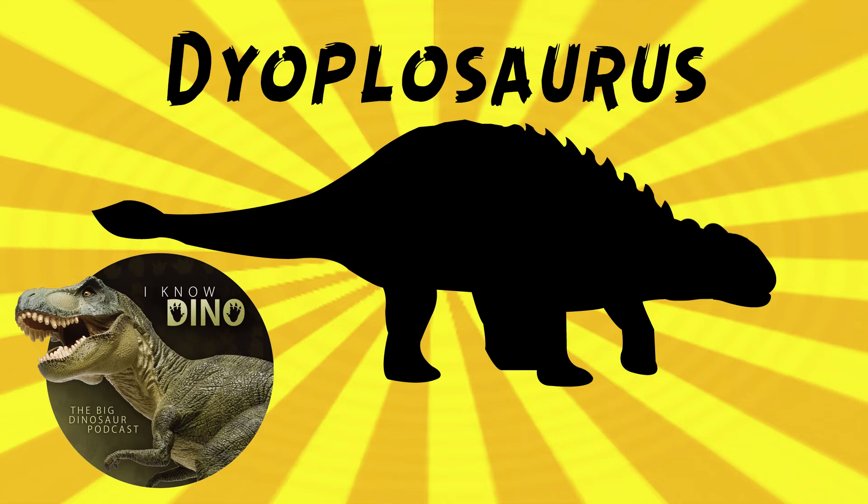Parks wrote that the tail club was 'distinctly different from any previously described, and as far as I am aware, from any that have been collected,' showing the importance placed on the tail club. Three teeth were preserved with the fragments, but Parks only illustrated the one he considered the best. That tooth has since been lost, though the other two are still around — not as big a loss as the skull, since ankylosaur teeth don't tend to be all that different.